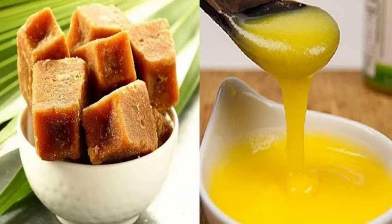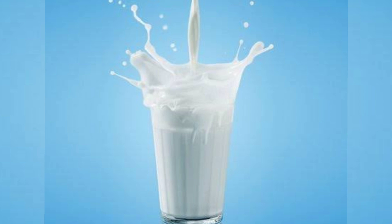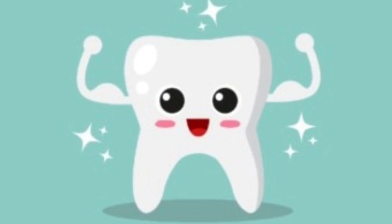The next source is milk. Milk is the best and easily available source of calcium that is easily absorbed by the body. So those were the three natural sources of calcium.